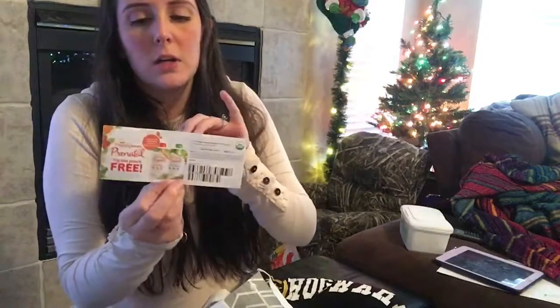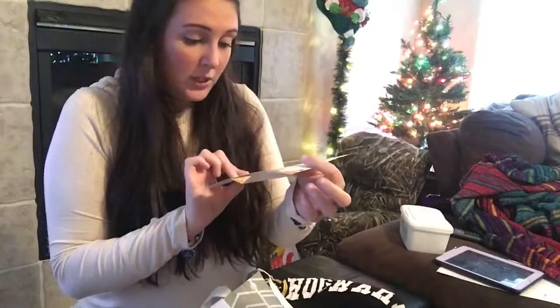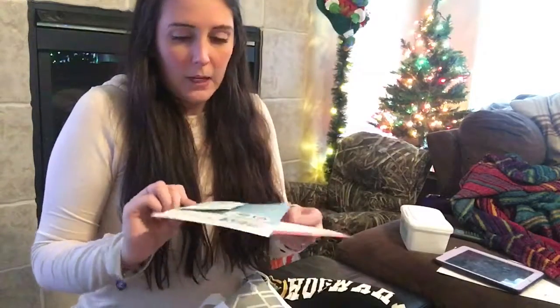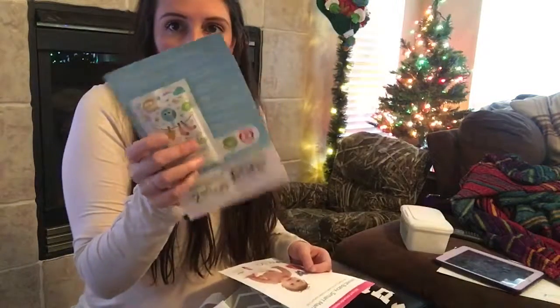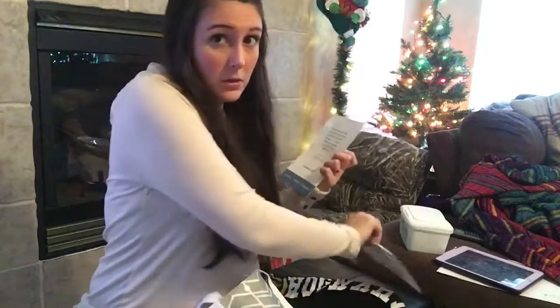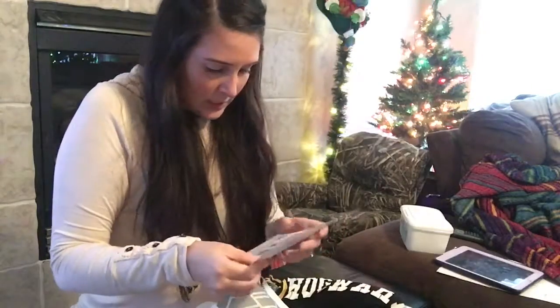You know how ginger always helps nausea. So there's just a little coupon for a free prenatal pouch, which I've never heard of, but that's cool. And then a Babyganix $2 off coupon with a little sample as well for their laundry detergent — three times laundry detergent.